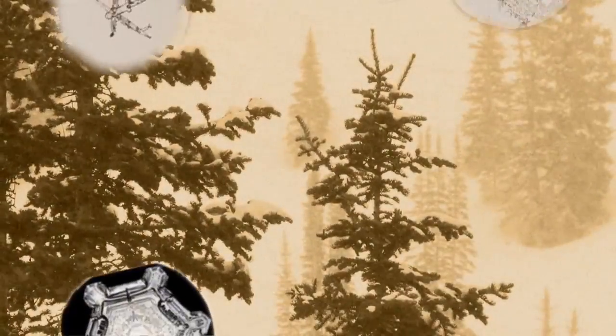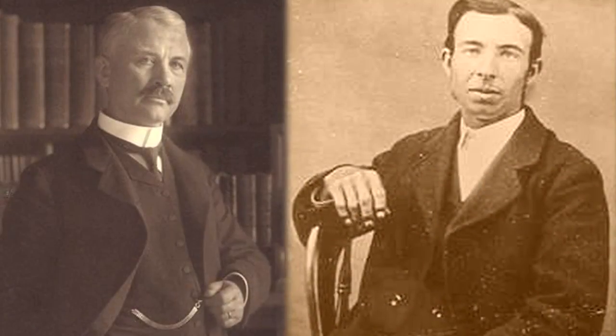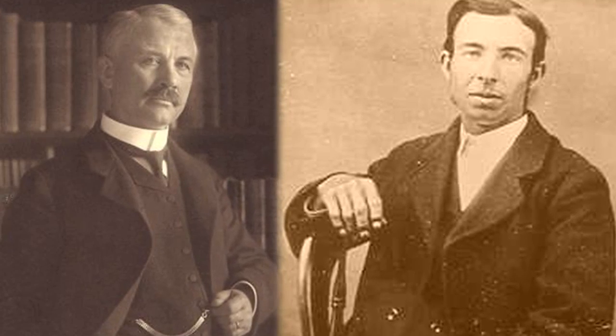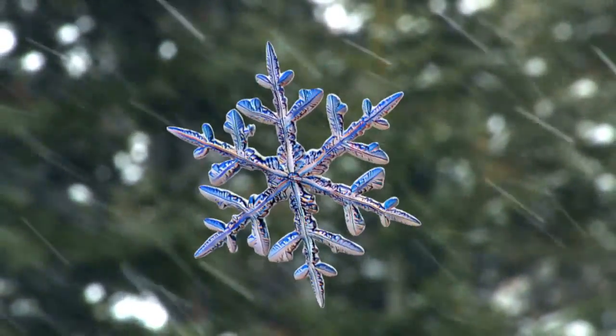How could nature present two completely different models of snowflakes? Hellmann would go on to accuse Bentley of altering his photos, and thus our view of nature. Their war of words would send the ephemeral snowflake deeper into the storm.